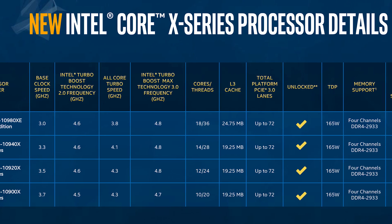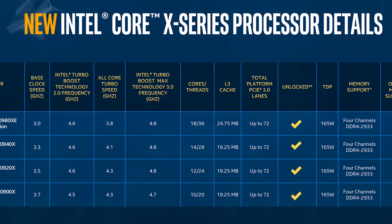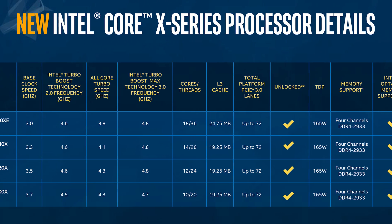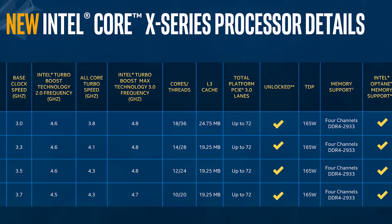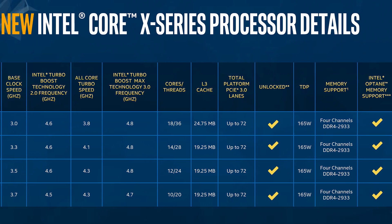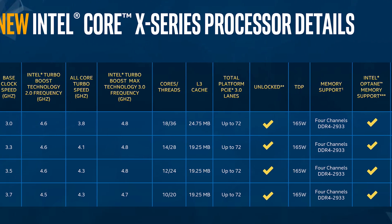As with the other X-series processors in the lineup, it has the same amount of L3 cache and the same TDP of 165 watts. It's got DDR4 quad-channel support at 2933 MHz, and really the only key differences are the clock speed and the core count.